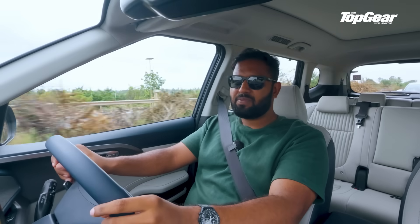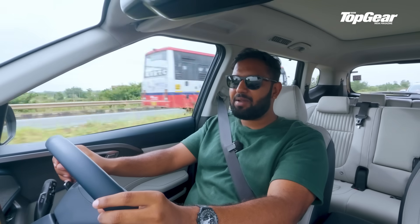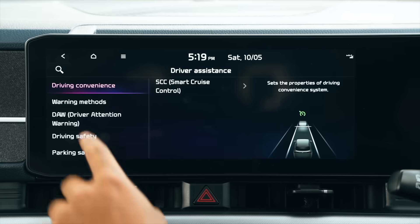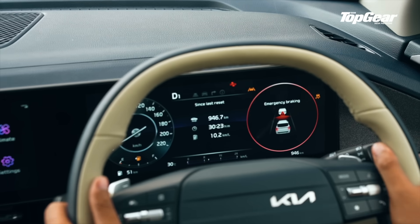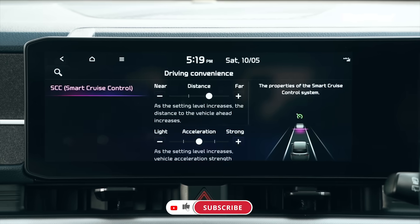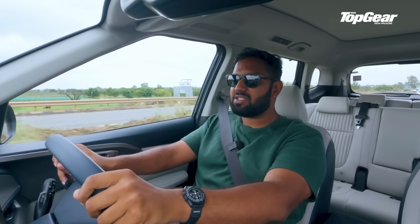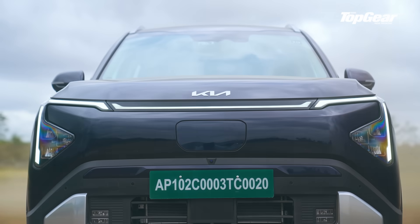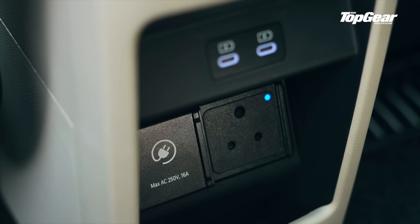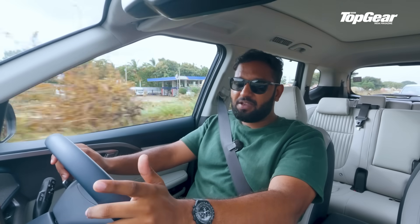Kia throws the kitchen sink on safety: even the base HTK X variant gets disc brakes all around, ESC, Hill Start Assist, TPMS, and six airbags. Step up to the HTX Plus ER and it goes full sci-fi with Level 2 ADAS — collision avoidance for cars, cycles, pedestrians, and even oncoming traffic in junction turns. Lane keep assist, blind spot monitoring, 360-degree camera, and safe exit warnings via a rear radar are all included. There's even a virtual engine sound to warn pedestrians. V2L charging is supported internally and externally, so you can power a coffee machine stuck in Ladakh traffic or charge someone else's dying EV.